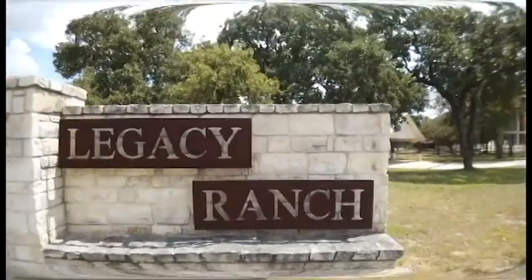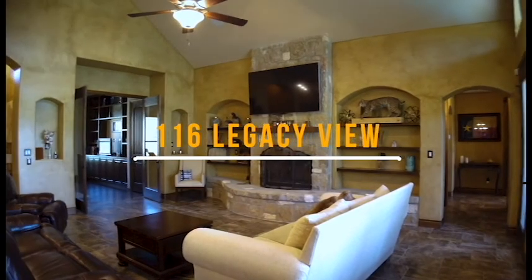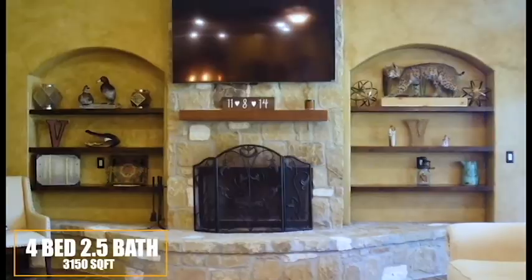Located in the popular Legacy Ranch subdivision and built by KC Custom Homes, this floor plan is 100% unique, like all KC Custom Homes are. It's spacious and bright with the south-facing exposures bringing in tons of natural light.